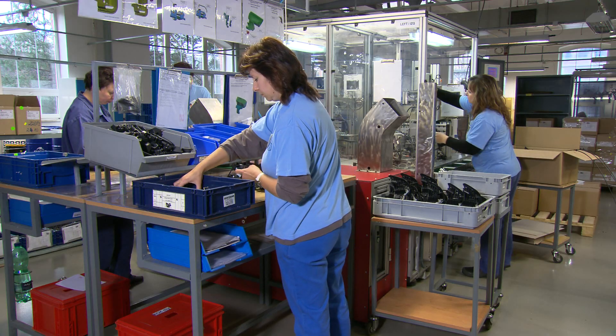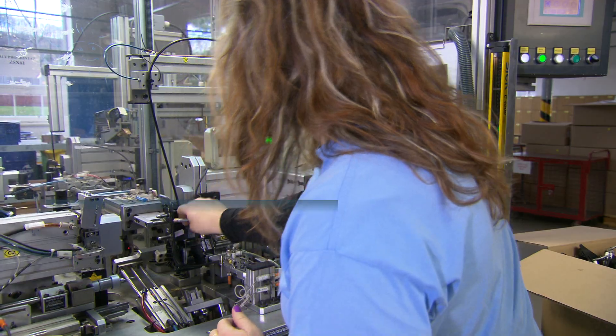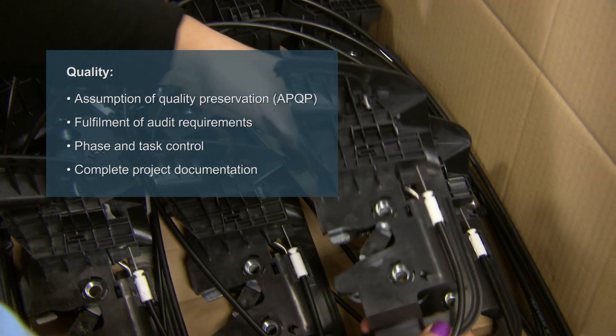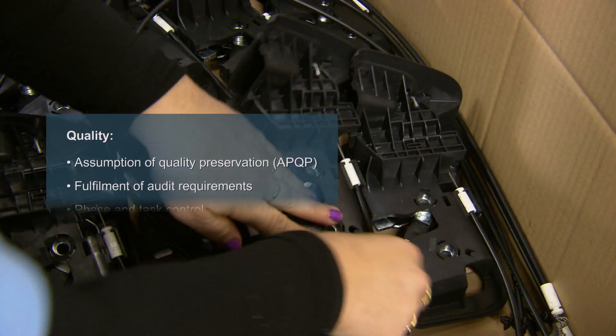There is one more important thing I should mention: the fulfillment of all components of APQP. PLM keeps us from missing a phase or leaving out any basic documents that must be prepared for our customer. I recommend PLM's system to everyone who works in the same business and who wants to achieve the same goals.